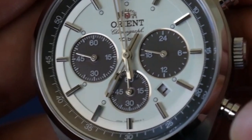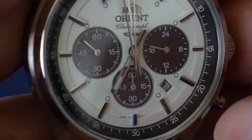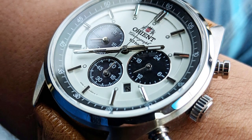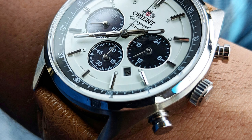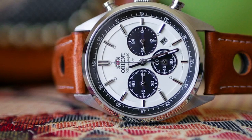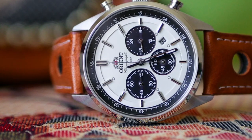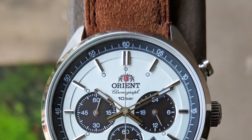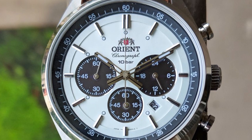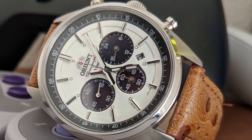The watch is water-resistant up to 100 meters, making it suitable for swimming and snorkeling. The BV0041TX is powered by Orient's solar-powered technology, which means it's powered by light and never needs a battery replacement — the solar panel converts any available light into energy stored in a rechargeable battery. It has a comfortable and stylish brown leather strap with a buckle clasp that complements the watch's elegant and timeless design, making it great for both casual and formal occasions.